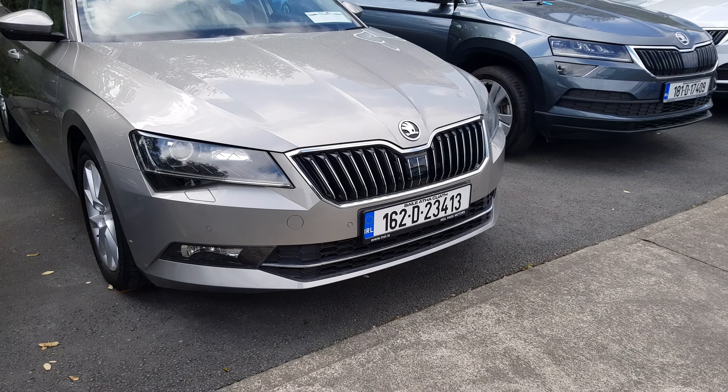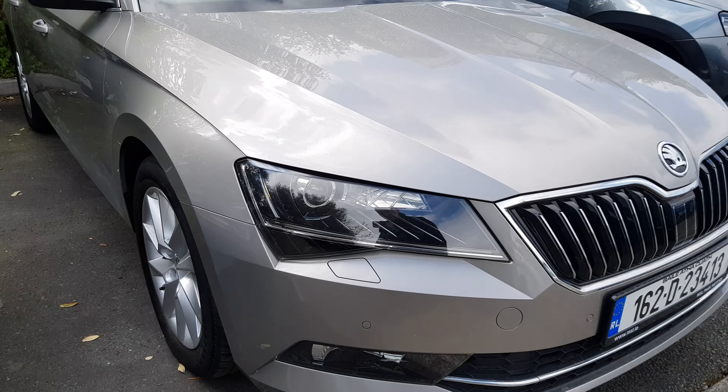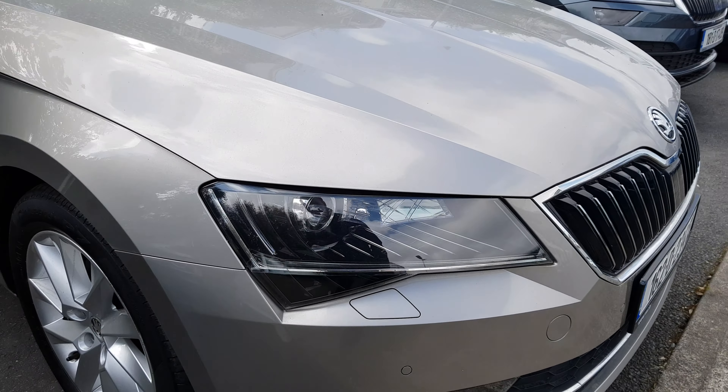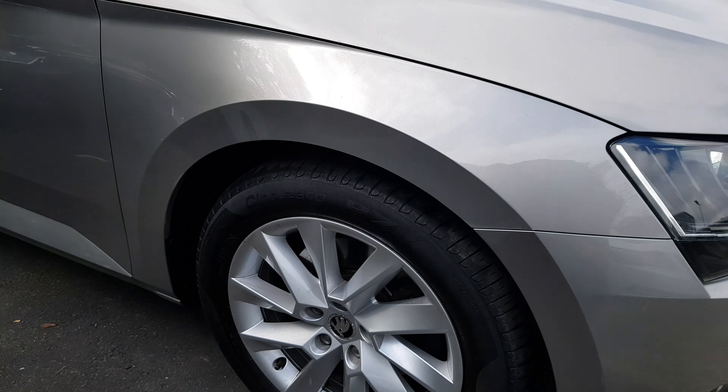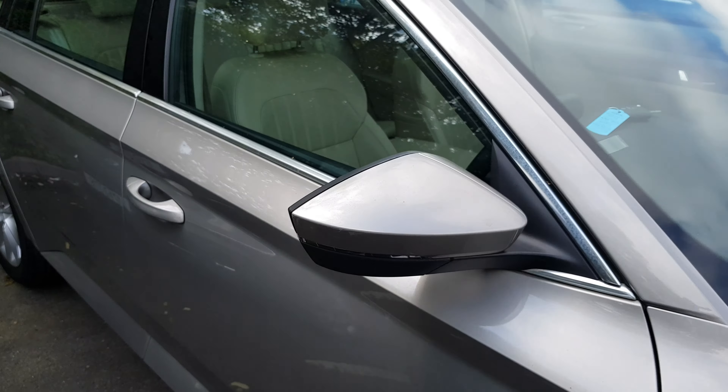This car comes equipped with front parking sensors as well as LED daytime running lights. We also have Xenon headlights. Down the side we've got 17 inch alloy wheels, and we also have electrically operated wing mirrors.